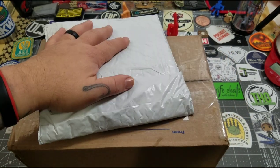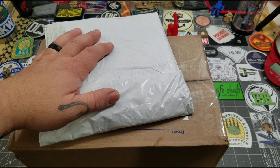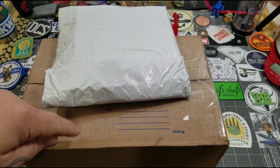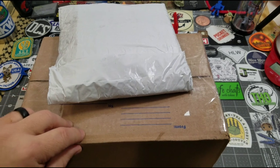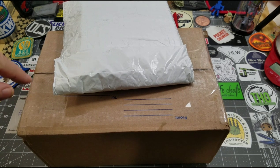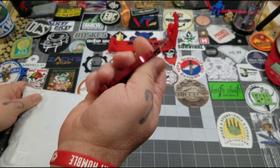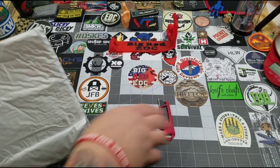The first one, we've got a package from Smoky Mountain Knifeworks. Pretty sure it's our affiliation knife for this month. And then the big box comes from the one and only TPK. I kind of had an idea what she was going to send, but this feels a lot bigger and a lot heavier than what she said she was going to send. So I am very, very interested.